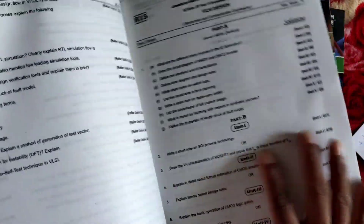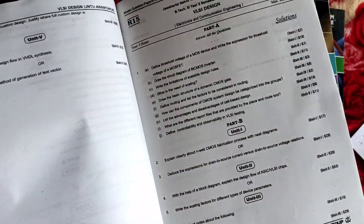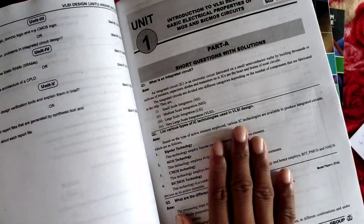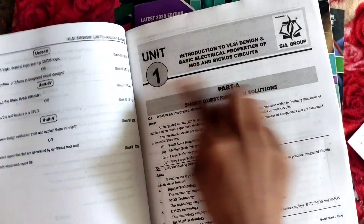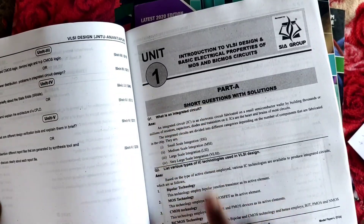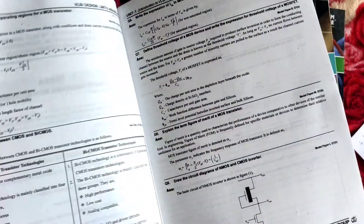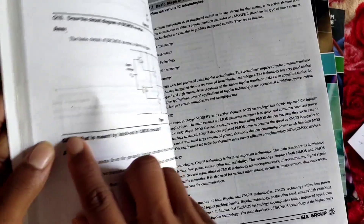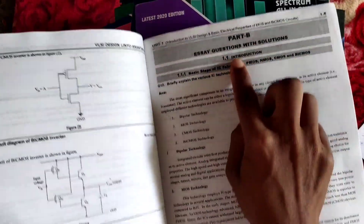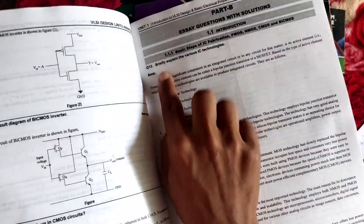Model paper 1, model paper 2, and model paper 3 are prepared with solutions. Unit 1 content is organized with Part A — 2-mark short answer questions with approximately 11 questions — and Part B which contains big, detailed questions such as explaining various IC techniques.